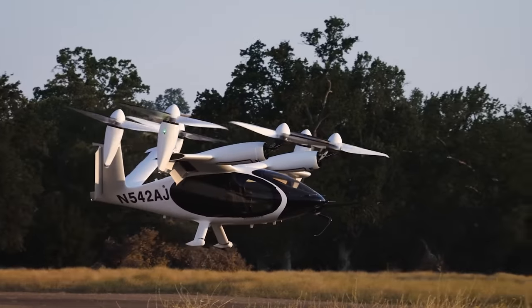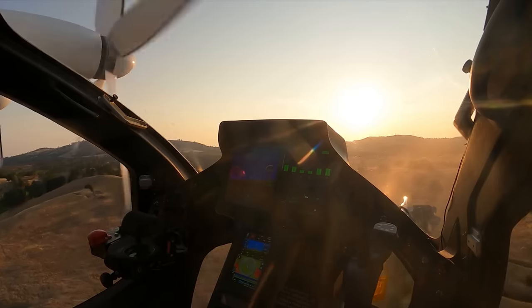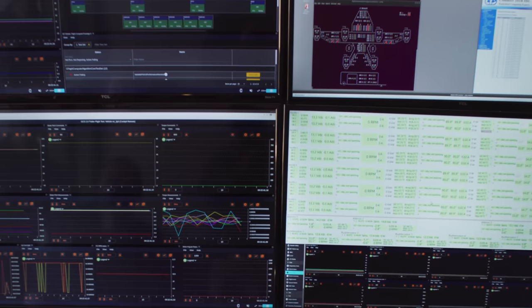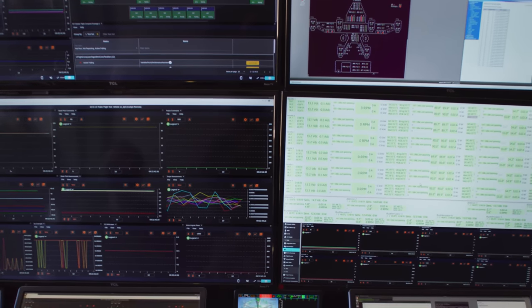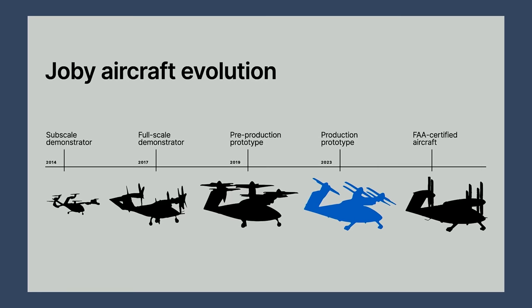Joby does its flight testing right here outside the pilot production line in Marina. This is also where it will do flight testing for its FAA type certification program. Joby might make some minor tweaks to the aircraft before it builds the FAA conforming version used for those tests, but the aircraft coming off the production line today are essentially what the company intends to certify in 2025.